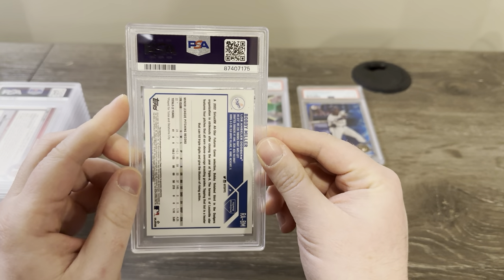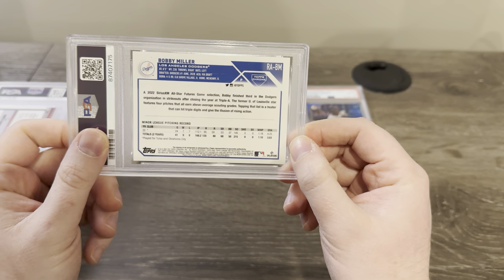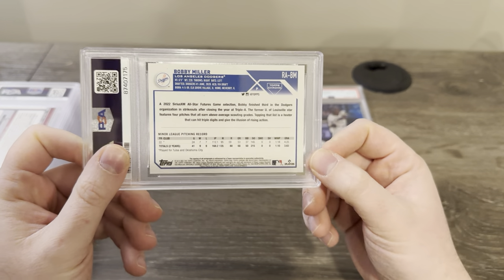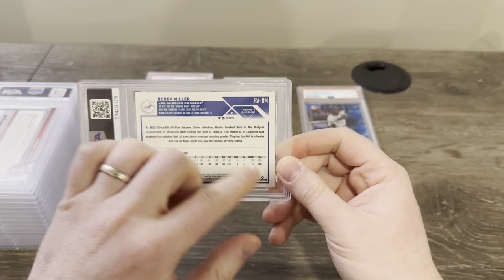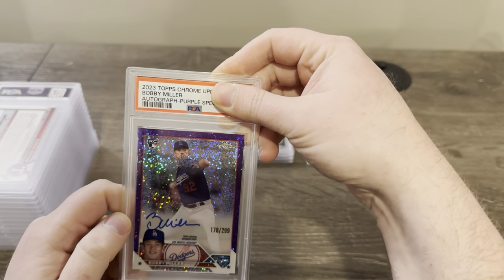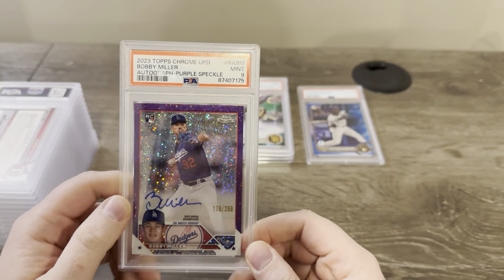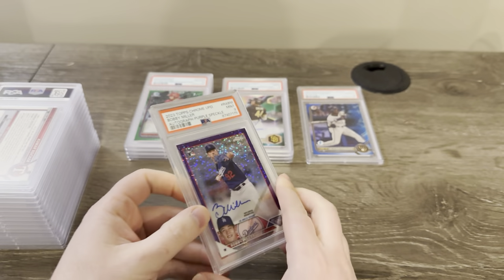This is a Bobby Miller rookie autograph from 2023 Topps Chrome — specifically Topps Chrome Update. It's the Topps Chrome on-card autograph they put into Topps Chrome Update. It's a purple sparkle autograph to 299. You could see on the back it's pretty off-center, and I believe there were some print lines as well. Got a nine — that's what I expected based on the centering. I wanted to send it anyway and see.